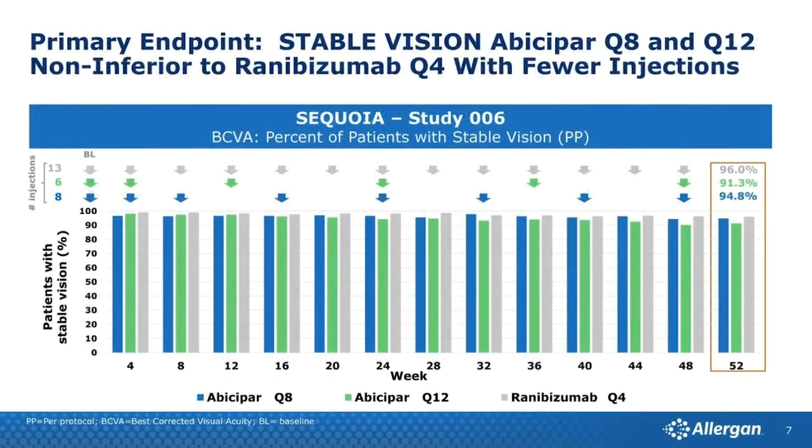Similarly, Allergan was investigating abicipar, studied at strict 12-week and 8-week dosing regimens compared to ranibizumab. It was effective at q12 weeks, but also had issues with uveitis, inflammation, and occlusive retinal vasculitis. Allergan tried to clean up the molecule significantly but still had problems, and development of this abicipar molecule has been put on hold.